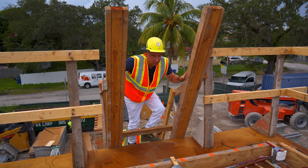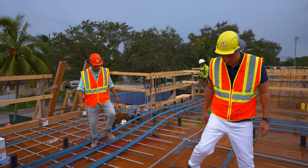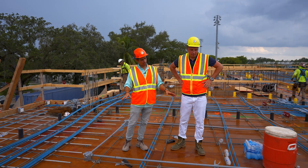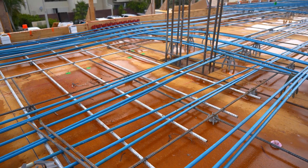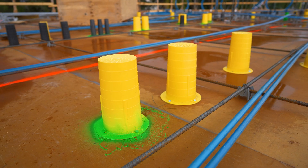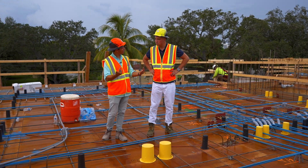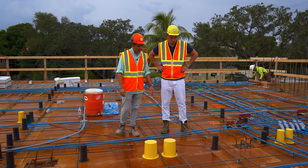Coming up to the second level — that's nice, now we already have a view from here. Those are the cables. That's the second floor slab preparation. And those are the sleeves — we call them sleeves. That's for the installation; it's like a pass-through in the slab.